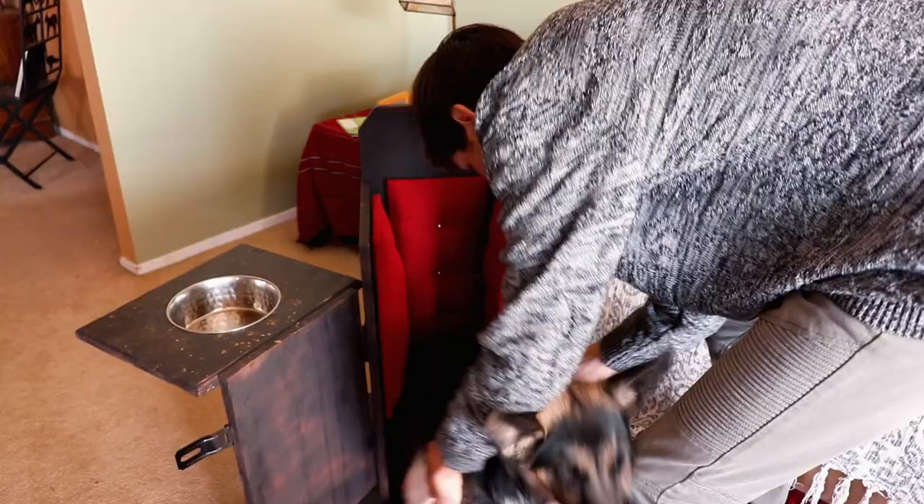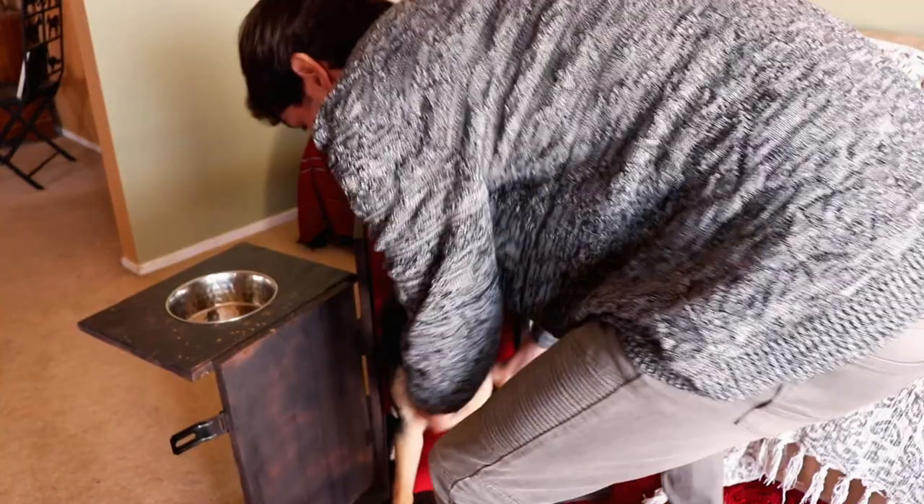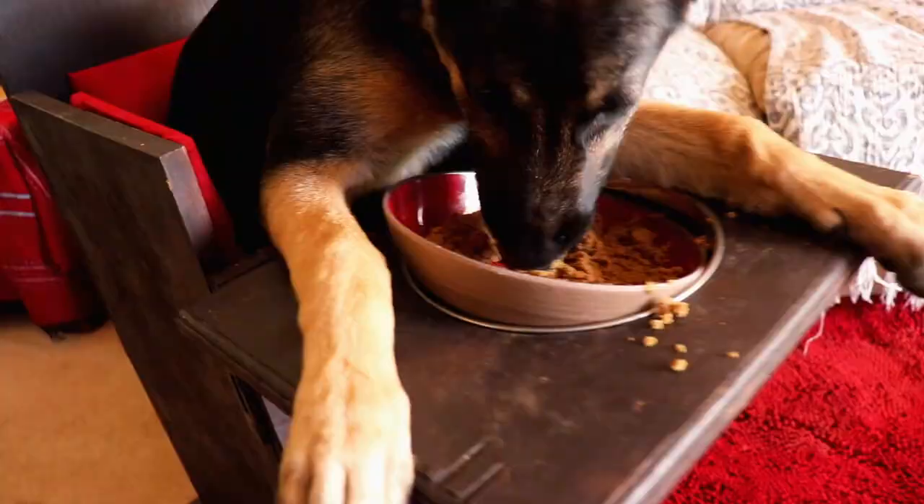Putting her in her chair is not the easiest task sometimes, because she's not too happy about it. But once I get her in the chair and I give her her food, she settles down and she really tends to enjoy herself, as you can tell.